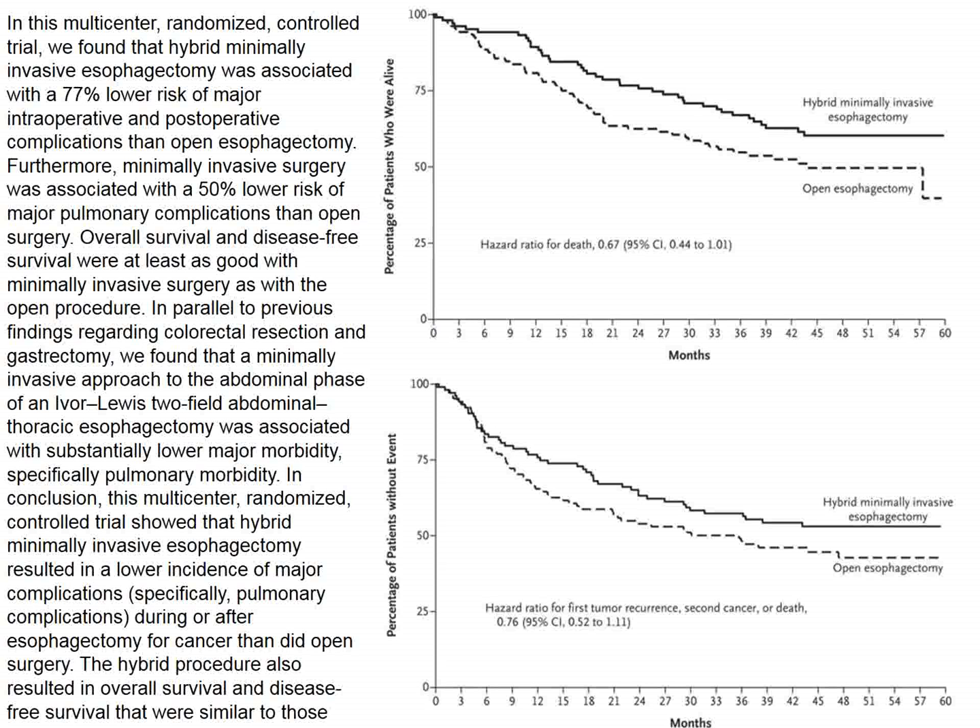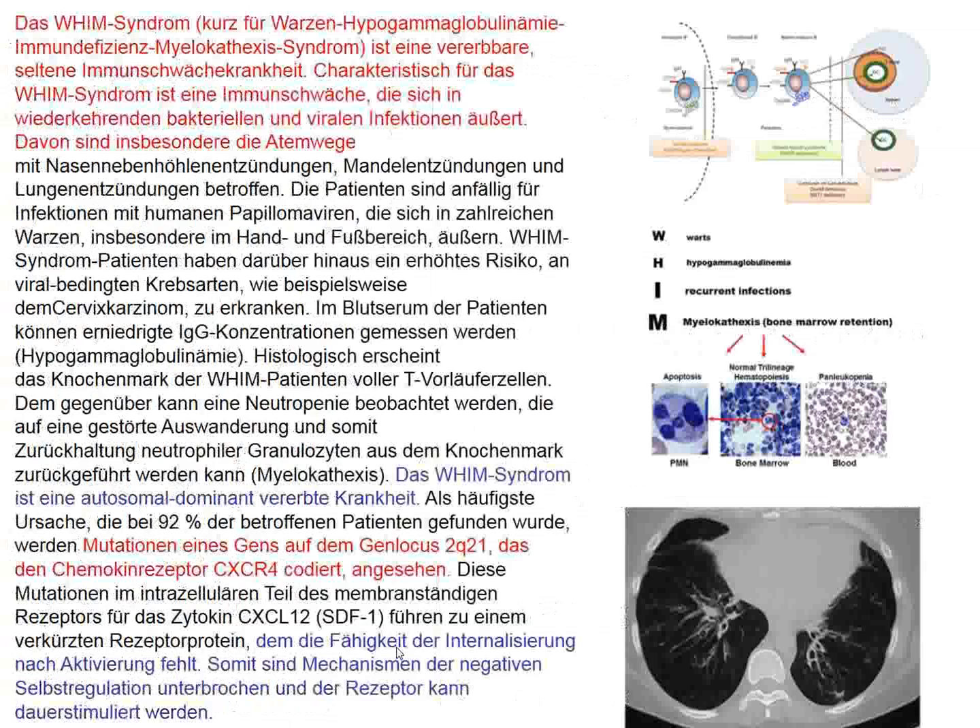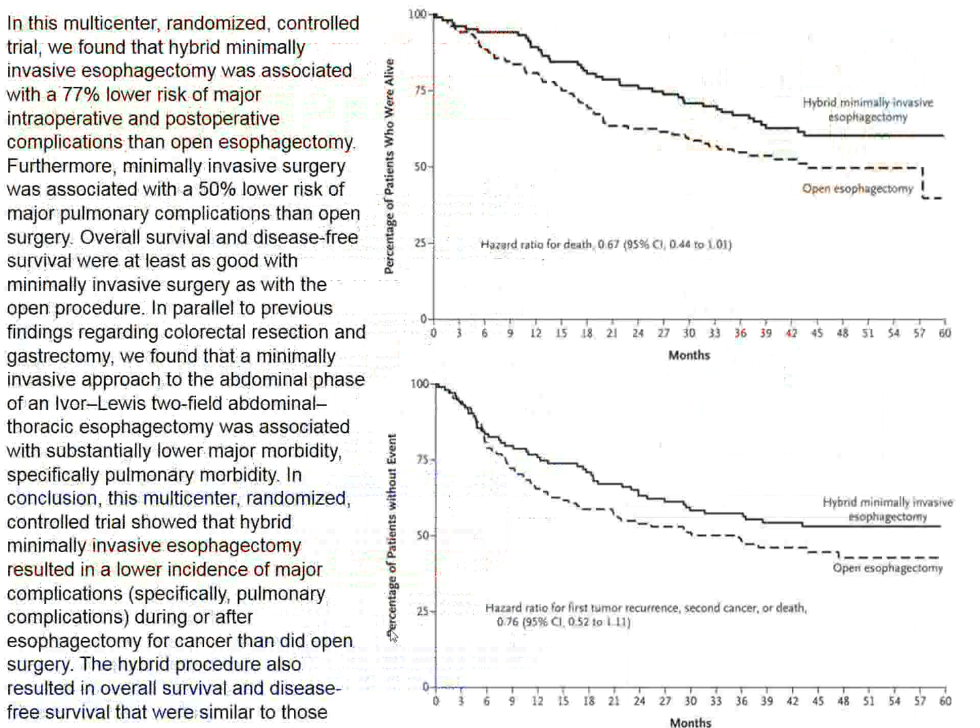The percentage of patients who were alive favors the hybrid operation over the open procedure irrespective of p-values. The percentage of patients without a major complication event was also lower in the hybrid operatively treated patients. Again, a randomized trial of operations — we congratulate our surgeon friends. It looks like surgeons are going to have to learn this newer operation.